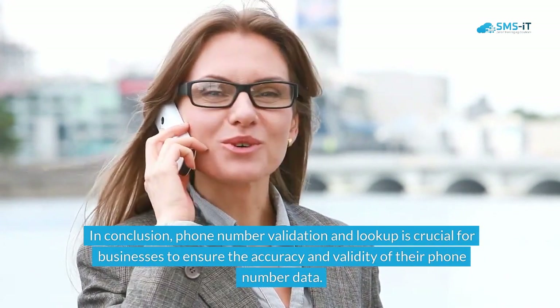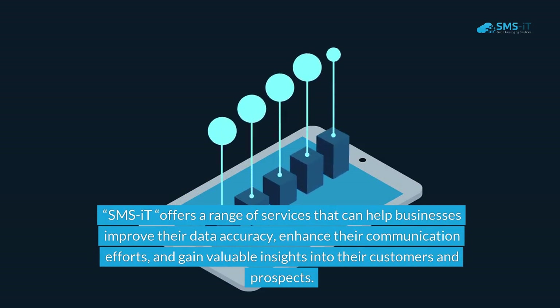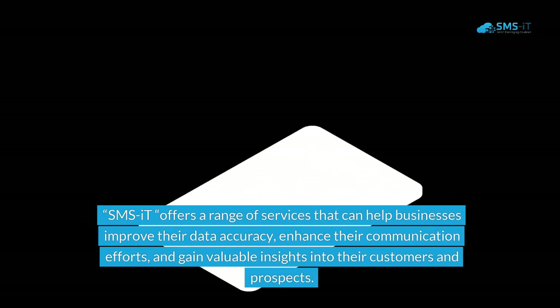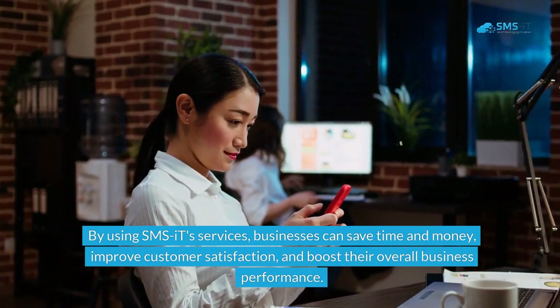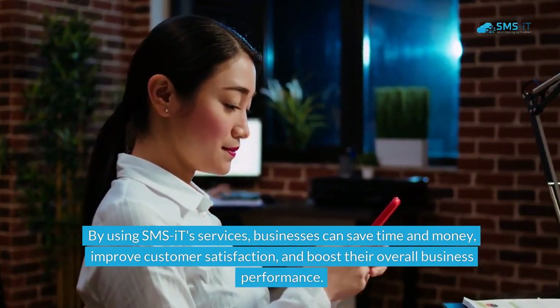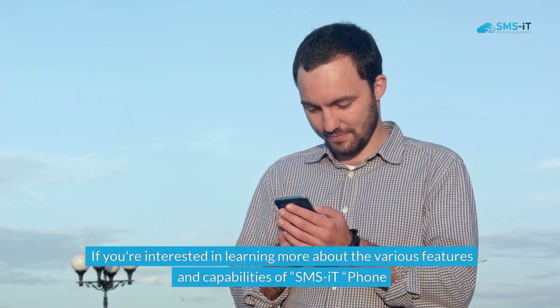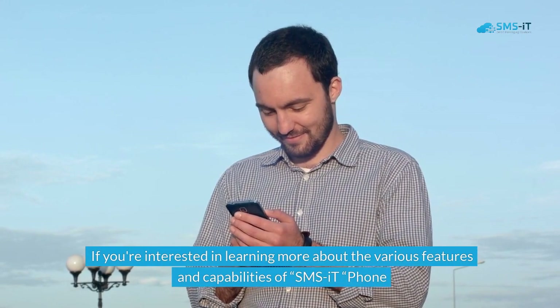In conclusion, phone number validation and lookup is crucial for businesses to ensure the accuracy and validity of their phone number data. SMS.it offers a range of services that can help businesses improve their data accuracy, enhance their communication efforts, and gain valuable insights into their customers and prospects. By using SMS.it's services, businesses can save time and money, improve customer satisfaction, and boost their overall business performance.